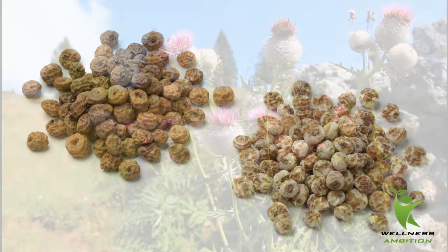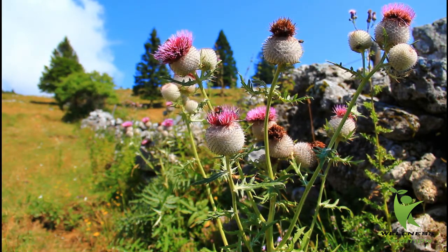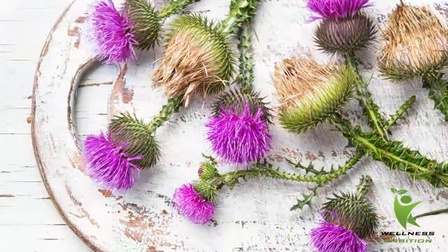Two: milk thistle rebuilds damaged cells. Milk thistle is a herb that contains a group of chemicals called silymarine, which stimulates the synthesis of protein in liver cells and actually helps the liver regenerate itself. The standard recommendation is taking two 150-milligram tablets of milk thistle extract standardized to contain about 75 percent silymarine, three times a day.